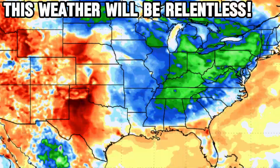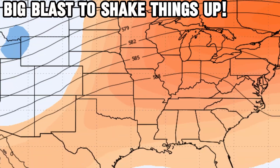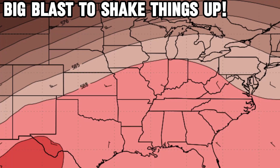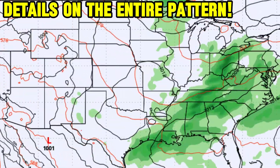This weather pattern will be seemingly relentless for the next week or so, with cooler air in the east and warmer air in the west. But eventually we've got to have something give to bring a big blast to shake things up, and that's exactly what we're going to see next week, with warmer than average air filtering into a lot more areas of the country. Got the details on the entire pattern from the land of the tropics coming up, so stick around.